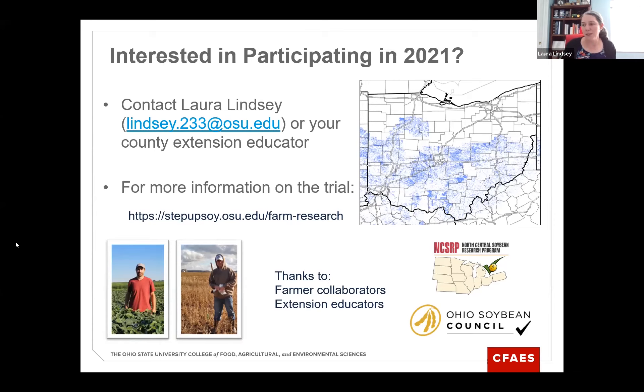This research really wouldn't have come together without the graduate students — Fabiano Colette with the planting date research and Greg McGlinch who helped a lot with this Boots on the Ground trial. Thanks also to the farmers, extension educators, and funding from the North Central Soybean Research Program and the Ohio Soybean Council. I'd be happy to answer any questions.